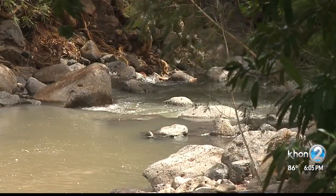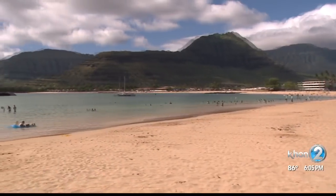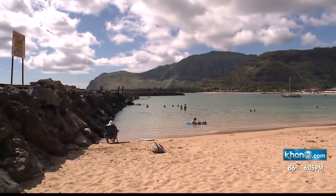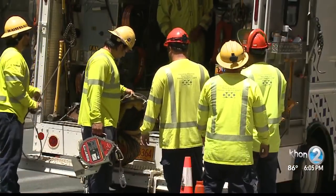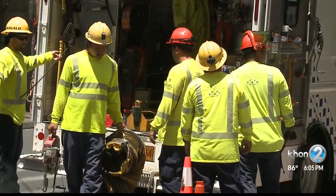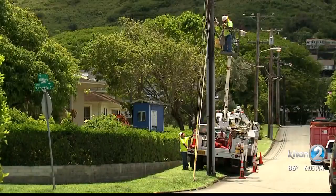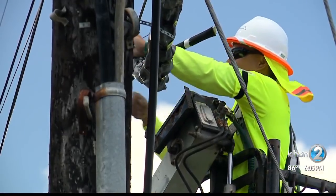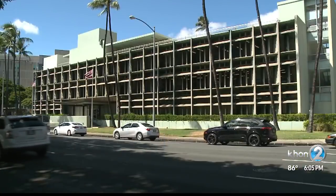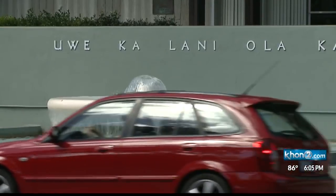With the storm approaching, the city says it has been checking streams and channels and will be clearing out ditches at Pokai Bay, as well as streams in Ma'ili and Ulehava. Hawaiian Electric says it's getting ready to move crews and equipment to areas most likely to be affected. Hawaiian Telecom says crews are checking generators and could soon begin preparing sandbags and other flood prevention activities.